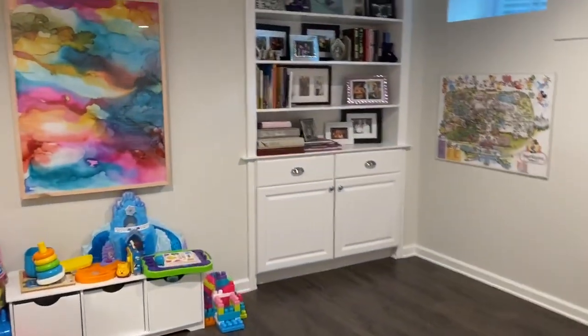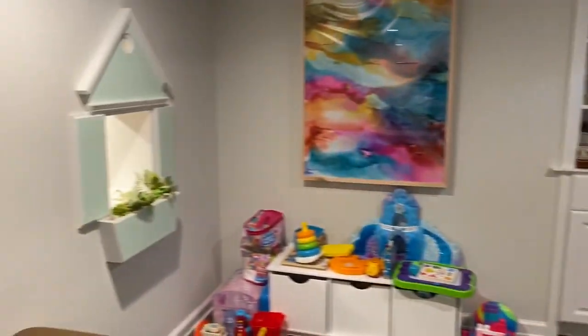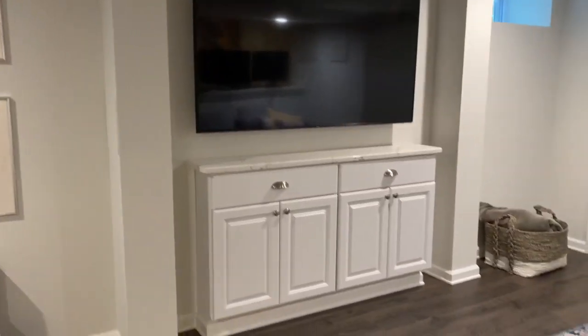Come around here, we have a built-in right there. We put a window into the playhouse. We got another built-in here onto the TV.